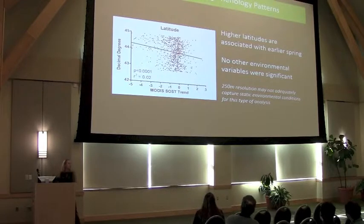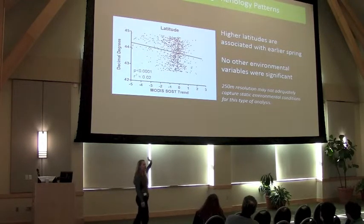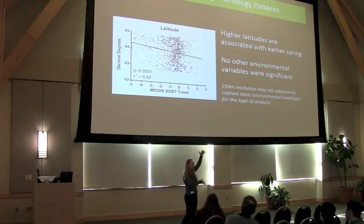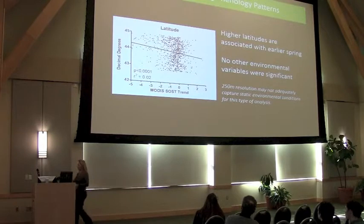The MODIS data — again, this is the limitation of 250-meter imagery. The relationship is significant, but only because we have so many pixels to look at. The only significant variable was latitude. MODIS is telling us that the higher your latitude, the earlier your spring is trending — not that the earlier your spring is (obviously that doesn't make sense), but the earlier your change is becoming: spring is coming sooner and sooner at higher latitudes.